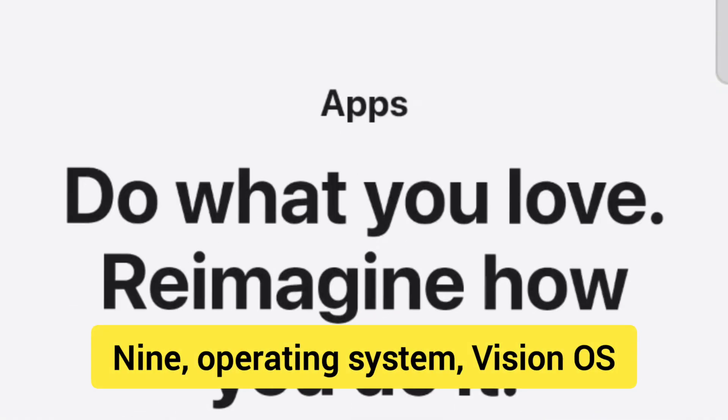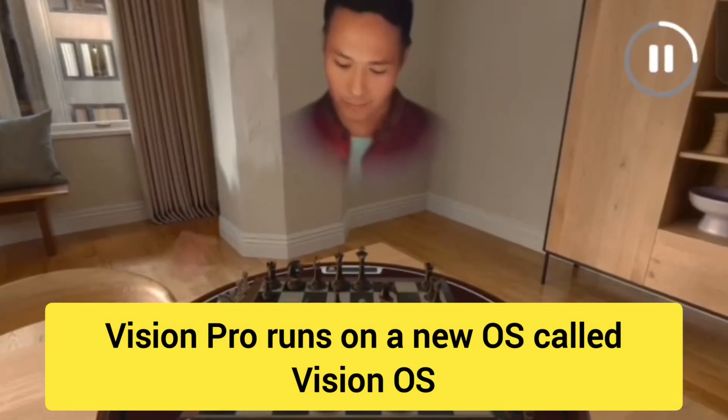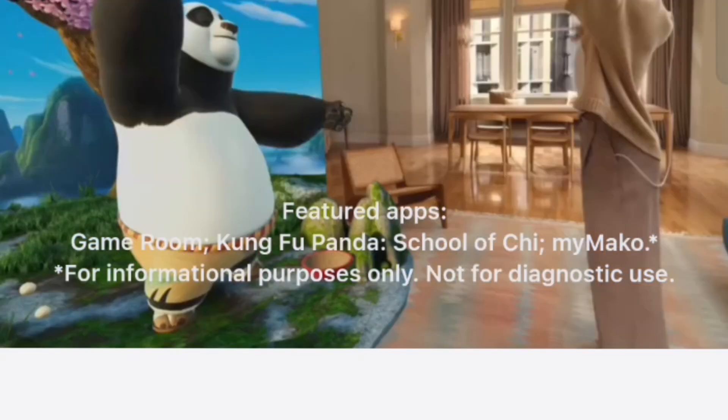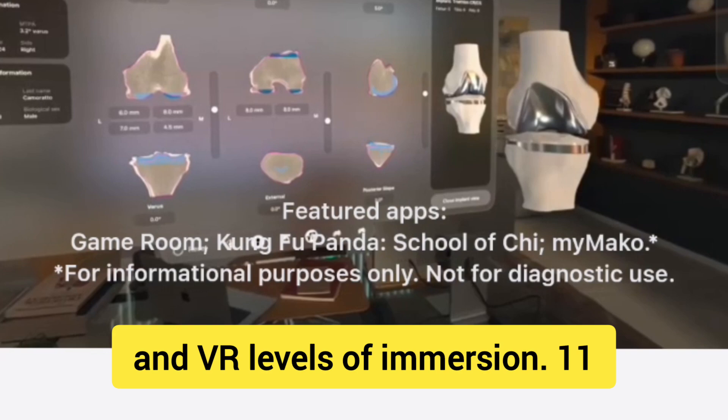Fact 9: Operating system — VisionOS. Vision Pro runs on a new OS called VisionOS, which is tailored for mixed reality experiences. Fact 10: Digital crown for immersion control. A digital crown on the side lets you adjust between AR and VR levels of immersion.